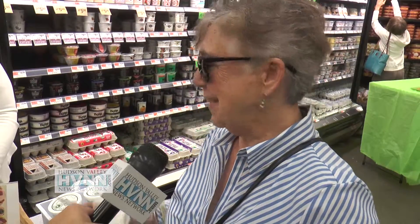You always look for local products? I do indeed — pure local products, I do, absolutely, and this is the best.